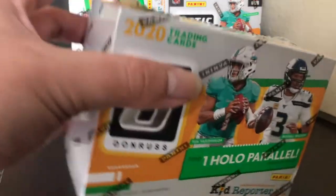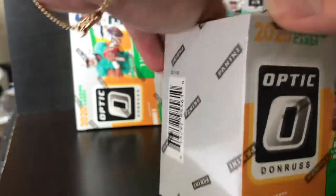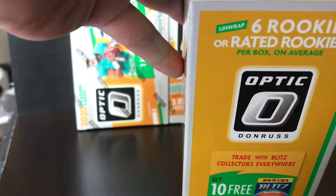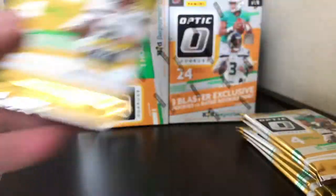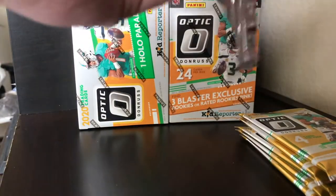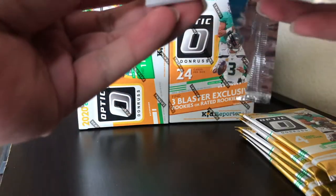Hopefully we can get a Justin Herbert — that's exactly what I want. Anything Justin Herbert is good for me. So we got 2020-2021 Optic Donruss football. Let's see if I can open up this box — yes I can. Each box comes with six packs, four cards per pack. Let's put these to the side and open up these packs. I don't want to look in the back — I don't want to see who the rookie is.